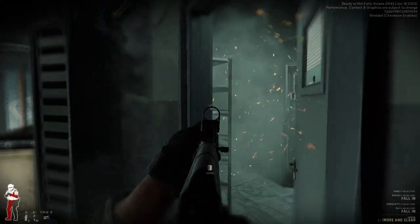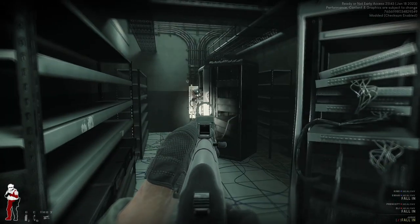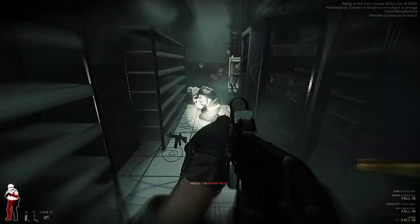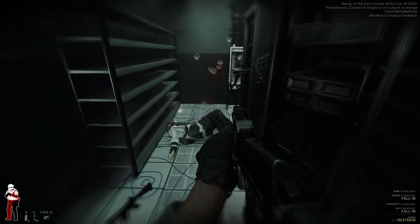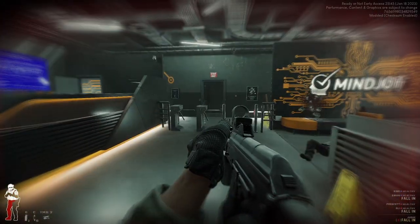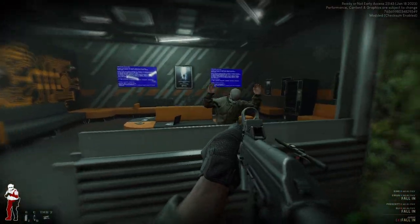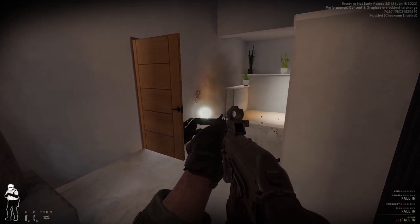CQB is dangerous. Entering a building with armed assailants who are ready and willing to kill you is one of the riskiest tasks law enforcement handles. Unlike video games, a prepared defender will have the advantage, so an attacker must carefully clear every corner. A defender only needs to watch one angle and shoot whatever appears in sight.